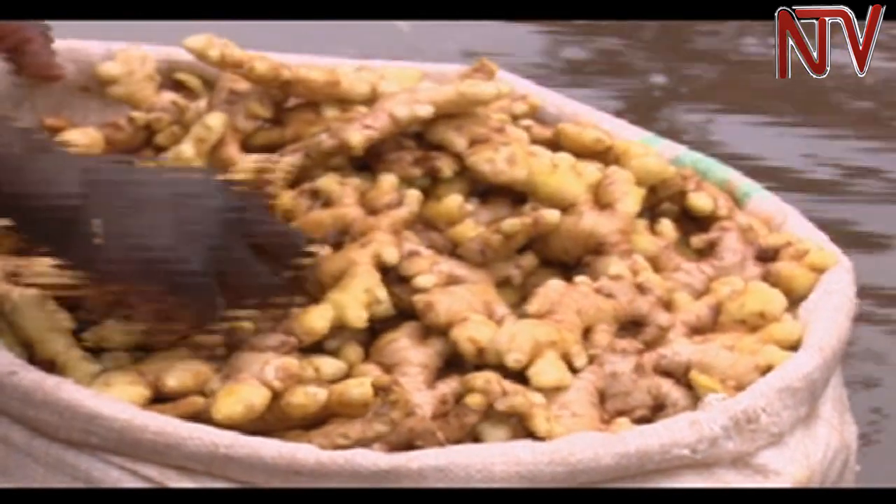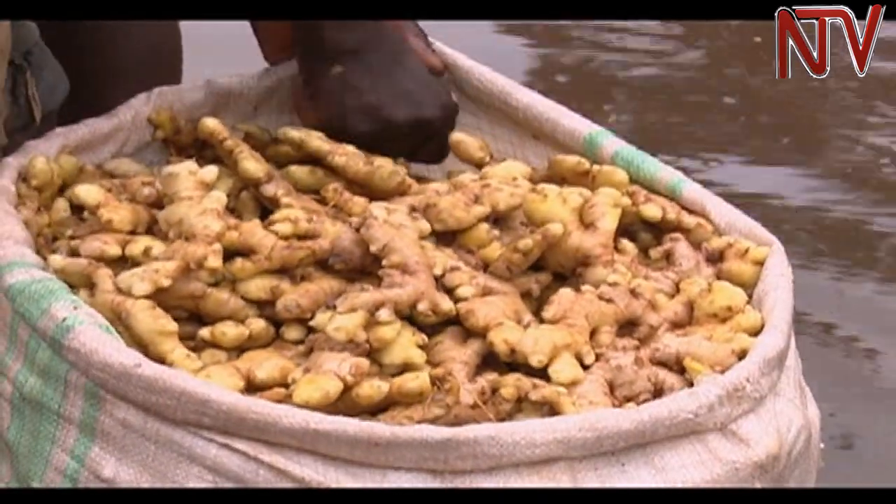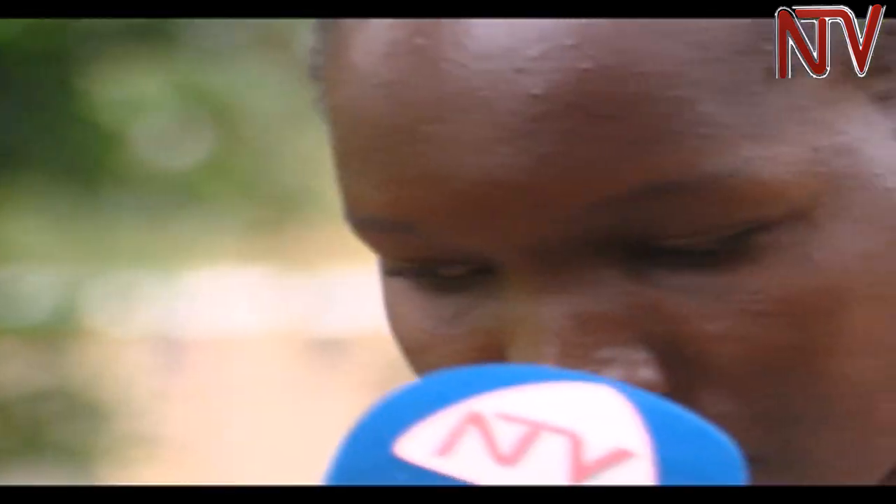A kilo of ginger goes for 5,000 to 6,000 shillings in local markets. At 5,000 shillings times 800 kilograms, you get about at least 3 million shillings — which is very good money for any farmer to earn within just eight months.